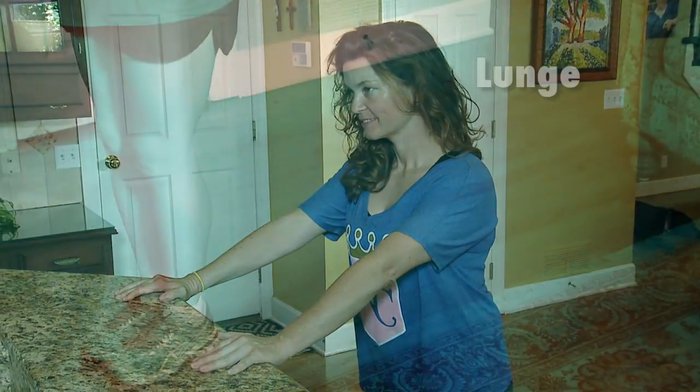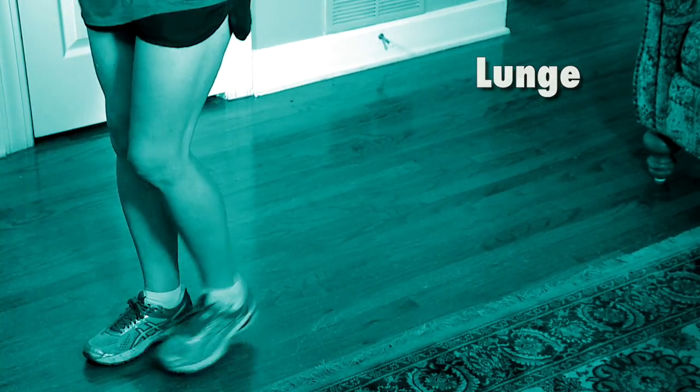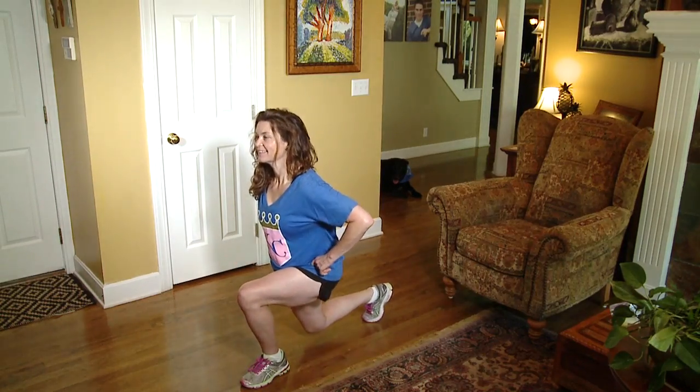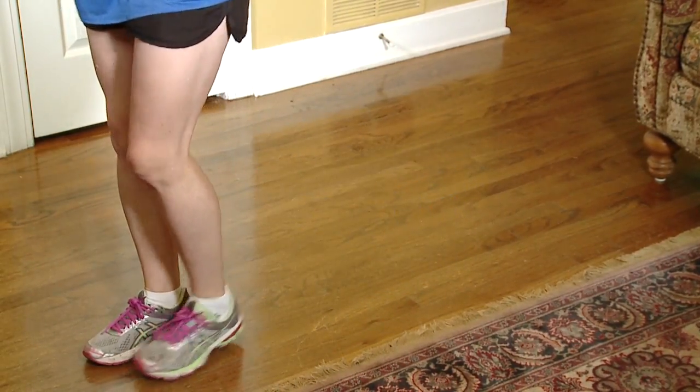Here Janine demonstrates how to do lunges. You can use a desk or counter for balance if you like. The safest way to do a correct lunge is to stand up tall, take a big step backwards, bend your knees, then step forward, switch legs, and repeat.